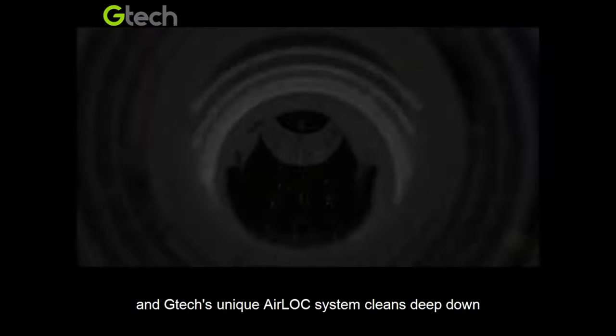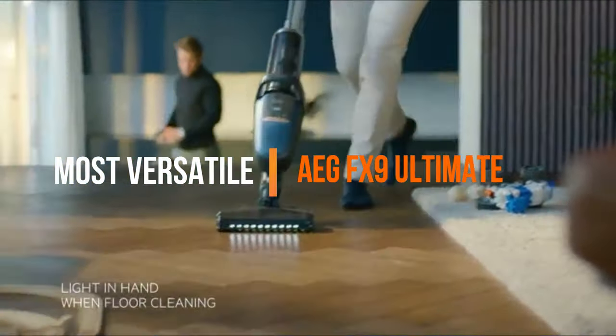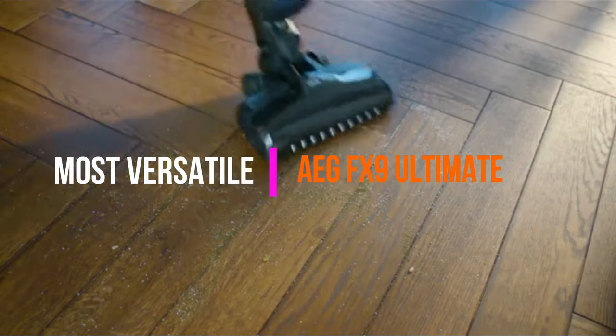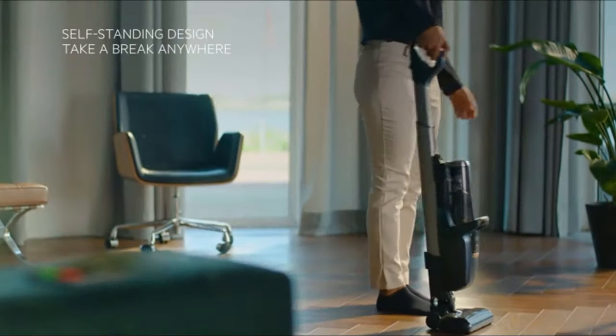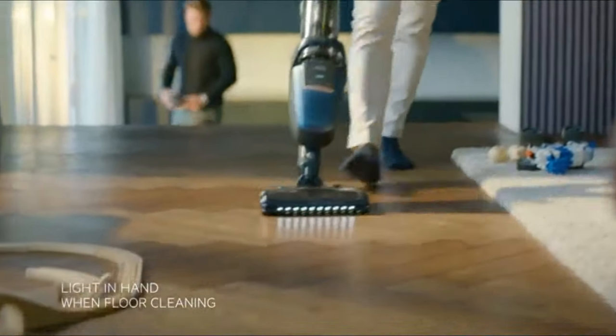Next up, the most versatile: the AEG FX9 Ultimate. The Ultimate has a dark, discreet and sleek look. It sits unobtrusively in its own charging station which fits neatly behind a door or in a corner. Once fully charged, it can operate for up to 60 minutes before needing a recharge.